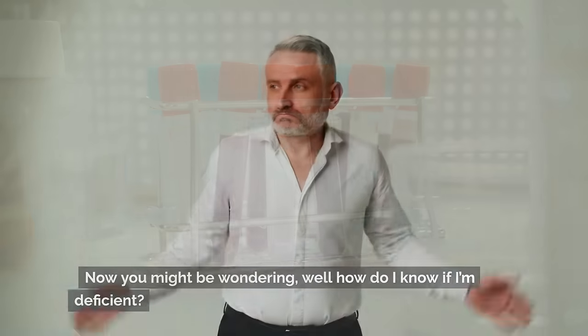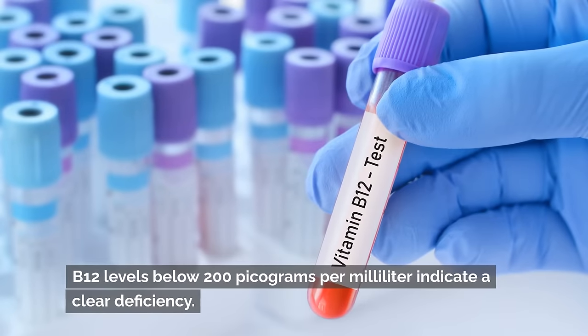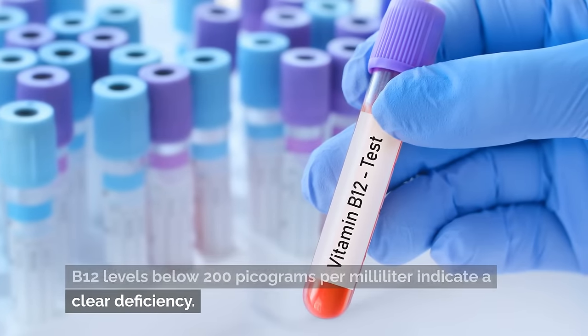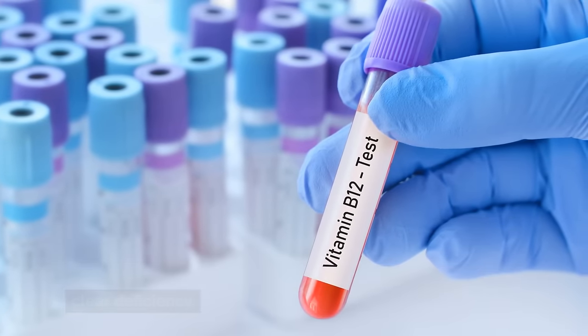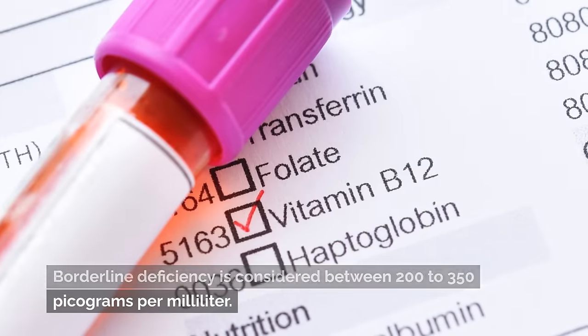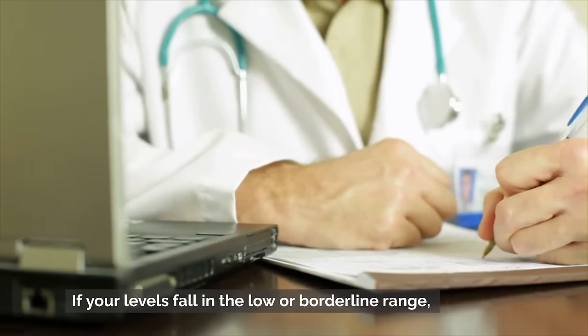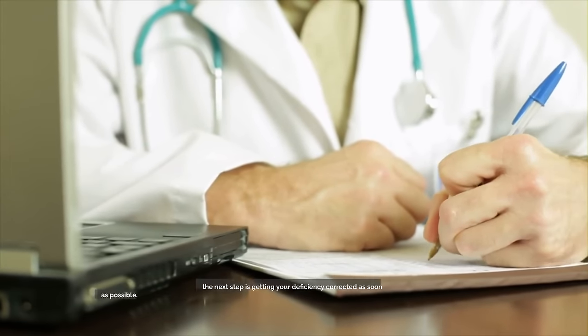Even meat eaters can become deficient in B12 since absorption decreases with age. Studies estimate anywhere from 2 to 20 percent of the general population may have inadequate blood levels. The most definitive way to know if you're deficient is to get a blood test. B12 levels below 200 picograms per milliliter indicate a clear deficiency; borderline deficiency is considered between 200 and 350 picograms per milliliter.